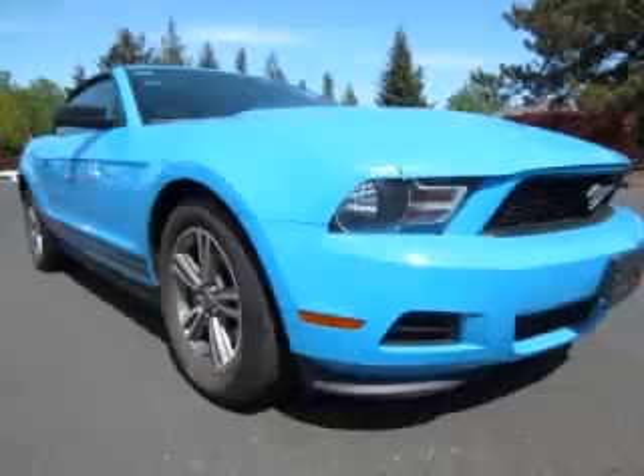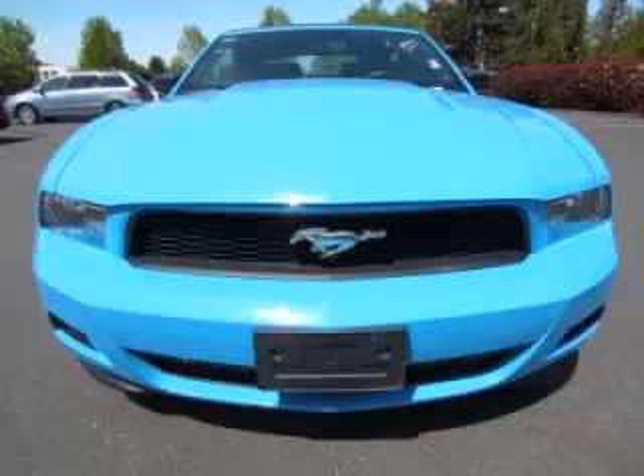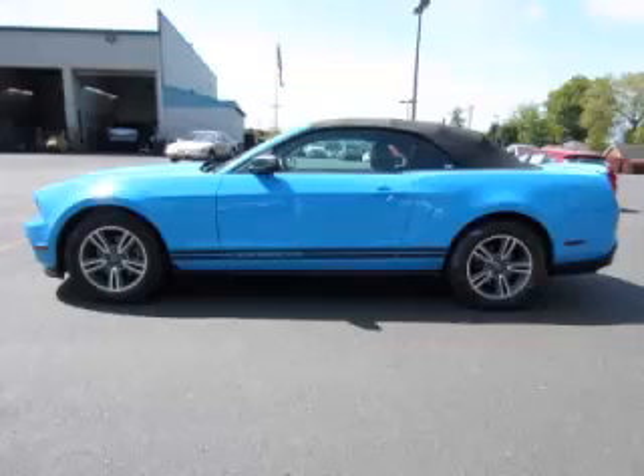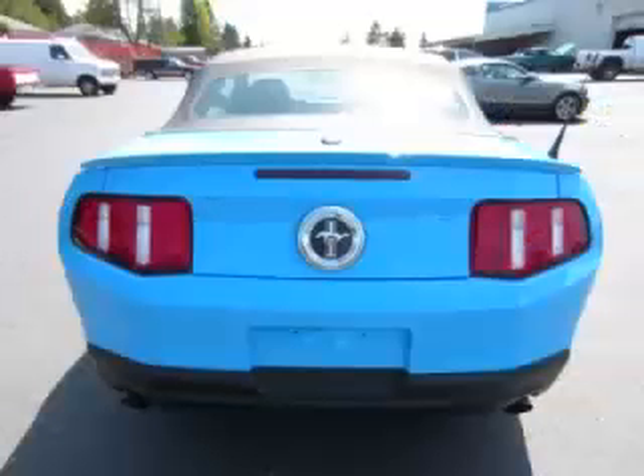This is a 2011 Ford Mustang convertible premium with leather and sync. This car just recently passed the 25,000 mile mark and maintains exceptional quality and reliability, complete with a 3.7 liter V6 engine.